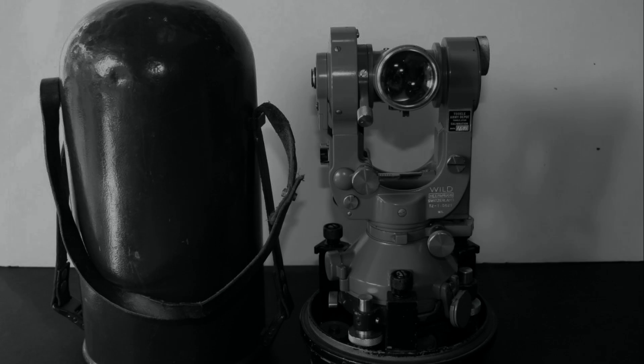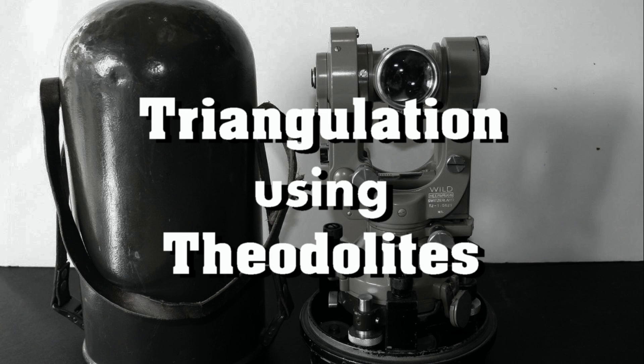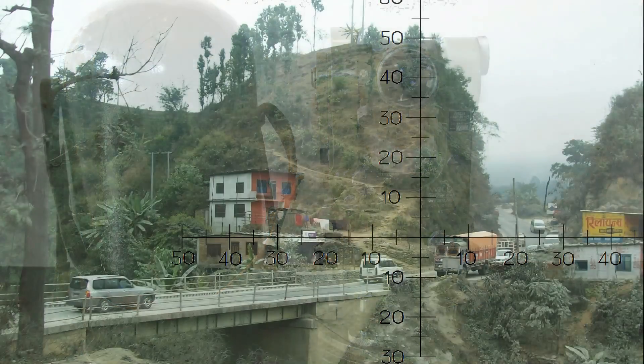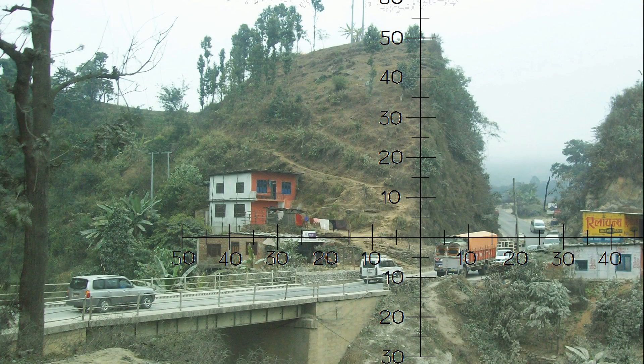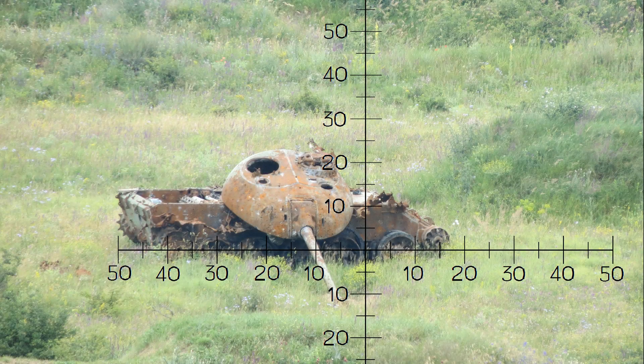The final method we're going to discuss for range determination is the most effective method, but it is also the most cumbersome, and that's your triangulation methods. When we're talking about scaled reticles like your mil-dot reticles, your mil-scale reticles, your minute-of-angle reticles - those are also triangulation methods, but they're not nearly as precise as this one.